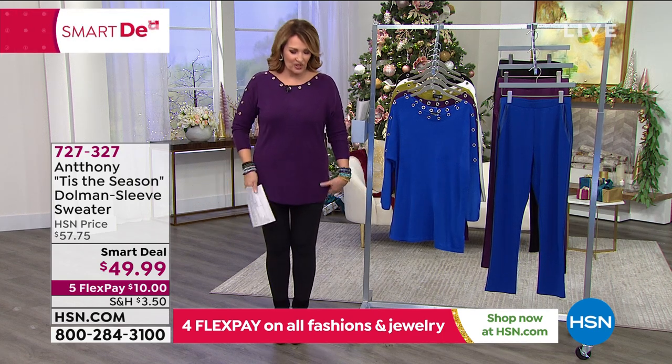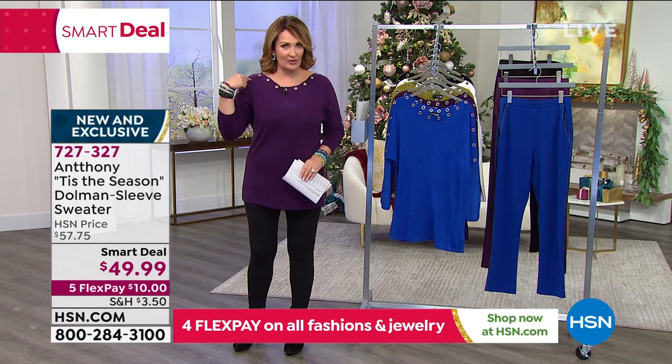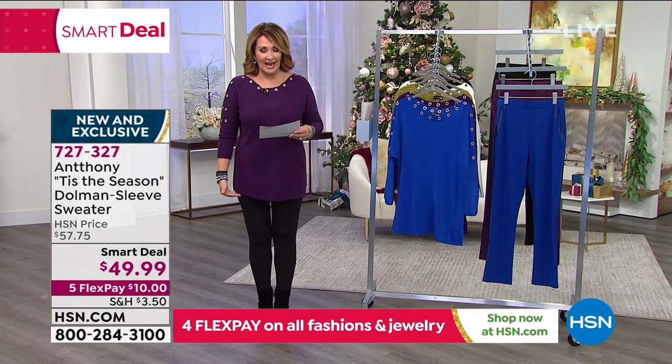It is such a fun, easy piece to wear. First of all, it feels like cashmere — this is so incredibly soft. It has all this beautiful grommet detail going across the bateau neckline and then also down the sleeve. There are little slits at the side. It's a great length, coming in at 28 inches long.